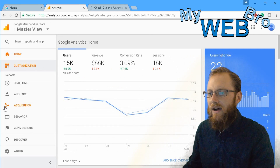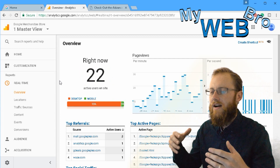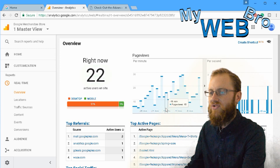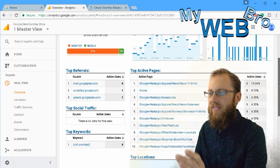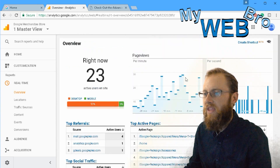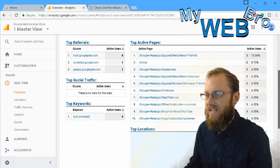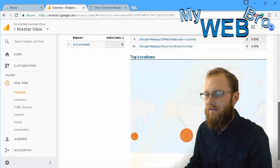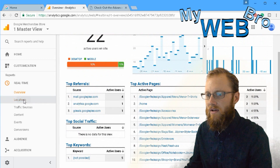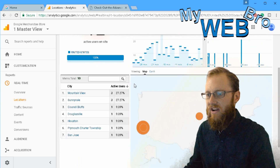Let's go into real-time reports. Looking at the overview of any category gives you basically the home page for that category. Right now there are 22 people visiting this website across all different pages. Most people are on men's apparel, men's t-shirts. In real-time you can see who is visiting your site second by second — if someone was placing an order right now, you'd see it. You can also see where they're all located.